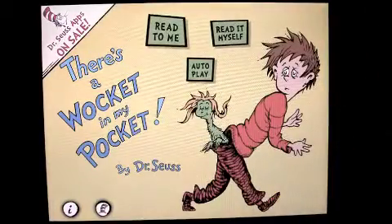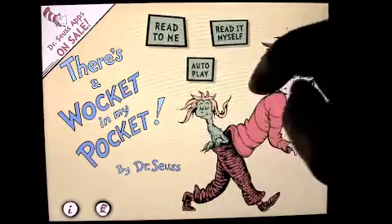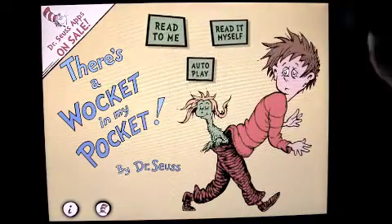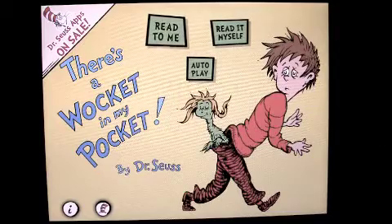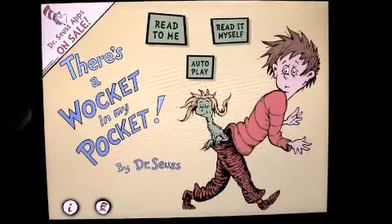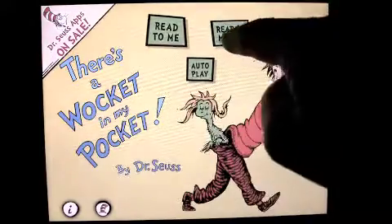We can do a couple of different things here: we can read the book ourselves, have it read to us, or do autoplay. Autoplay's a little funky — if you choose that, it'll turn the pages and read it to you, but to get out of autoplay you actually have to escape through the home button, which leaves the app, and then come back in, so that needs a little work.